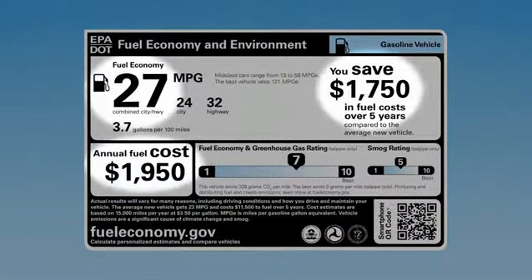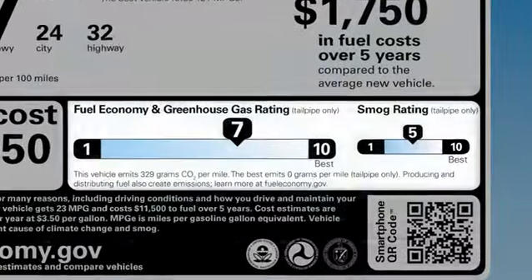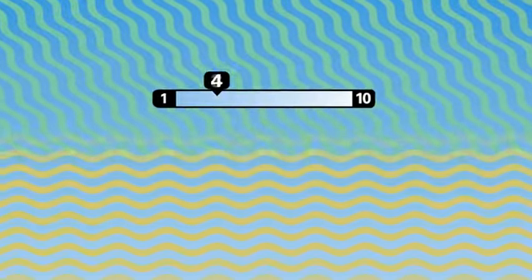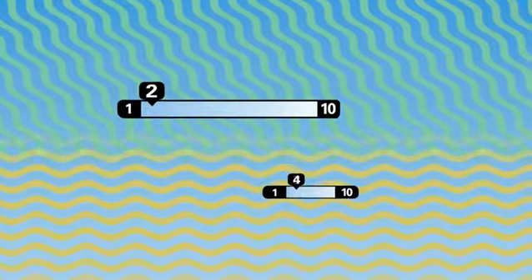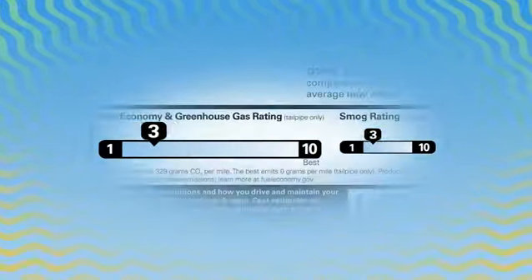And there's more. The label now gives ratings for fuel economy and vehicle emissions. There are greenhouse gases, which contribute to climate change, and there's smog, which causes local air pollution. The higher the rating, the cleaner the car.